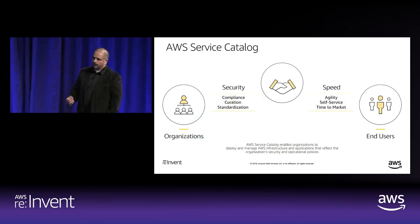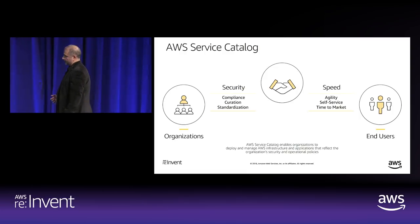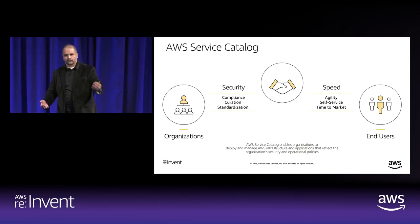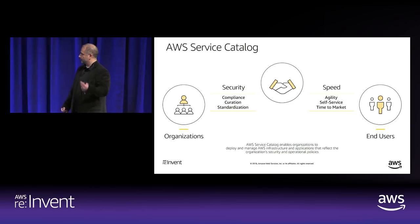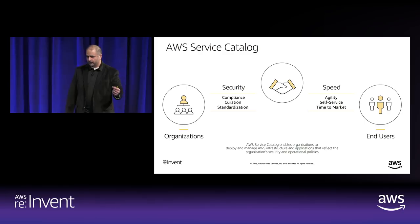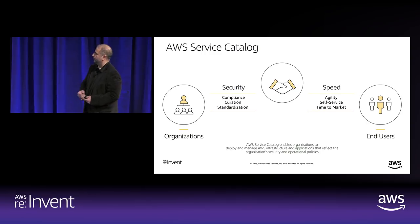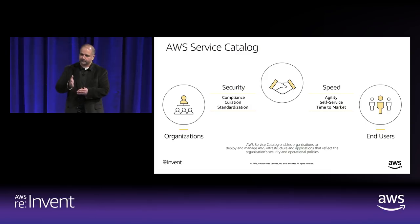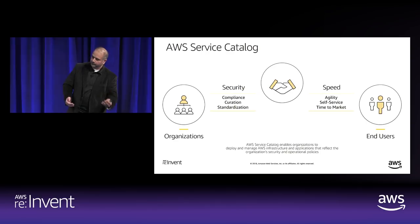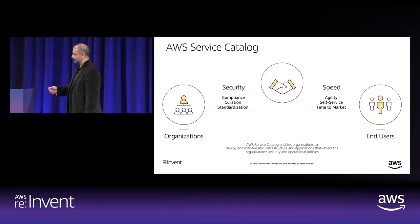AWS Service Catalog provides the capability to do enterprise self-service. We see this balance: end users — developers, data scientists, or any end user who wants to consume AWS resources — can do things in a fast, agile, self-service manner with fast time to market. On the other hand, you have organizational requirements: security, governance, tagging, and compliance. Service Catalog sits in between, enabling both standardization and self-service for developers and end users.